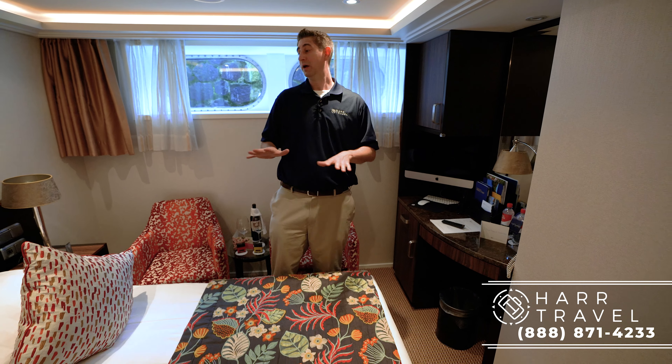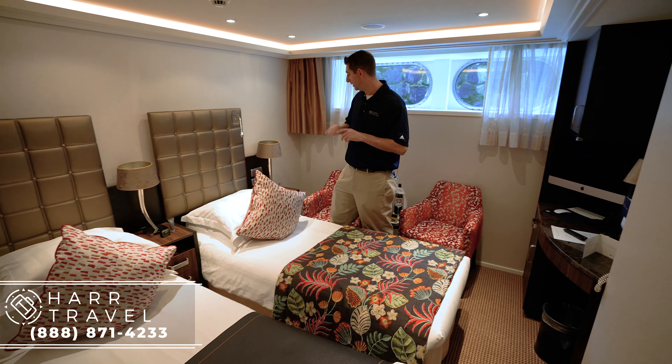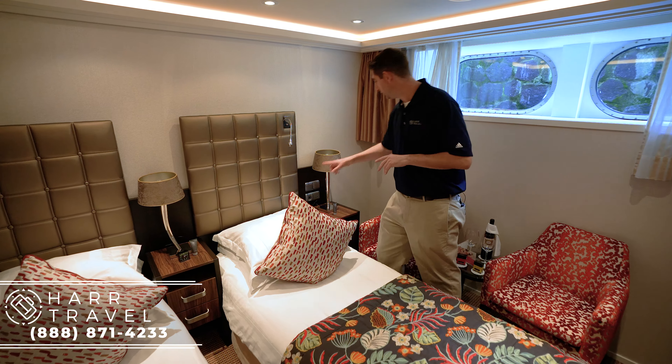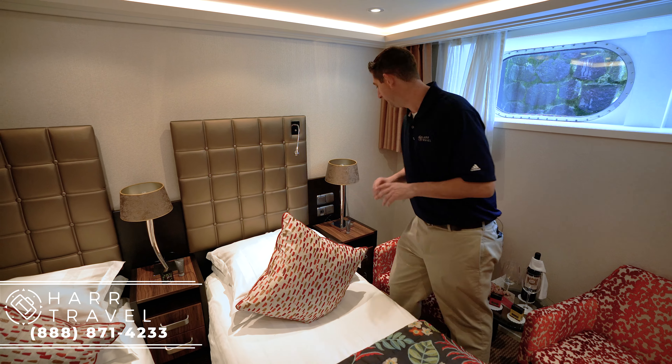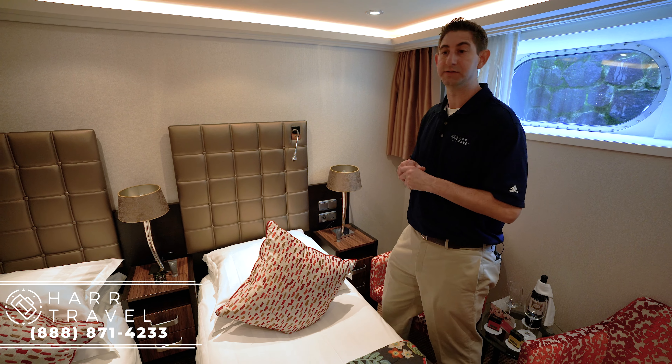Currently the room is set up with two twin beds because there are two friends traveling together. A couple of things I love about Ama: USB ports right next to the headboard, great for charging, and you also have standard plugs. They have a nice upgraded hand cream as well — it's winter in Europe currently, so that's a nice little touch.